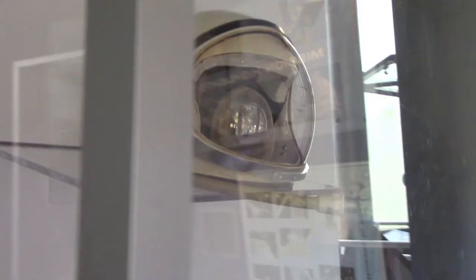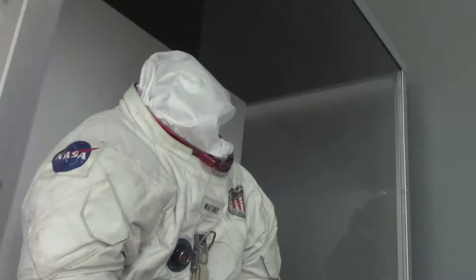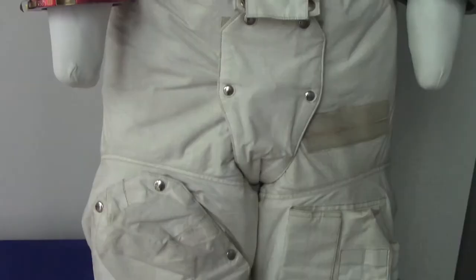Here we have actual astronaut uniforms — a Mercury test training suit. There's the helmet, very small, and gloves. The Apollo space astronaut suit kind of reminds you of the Apollo 13 helmet. I think this is actually from Apollo 16.